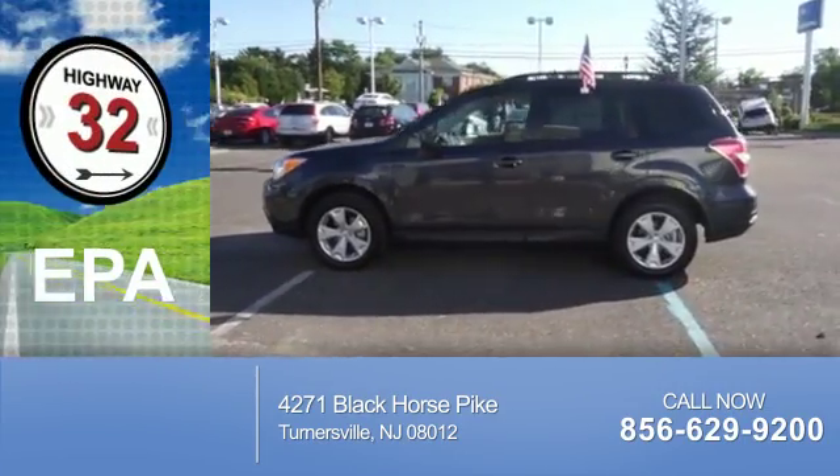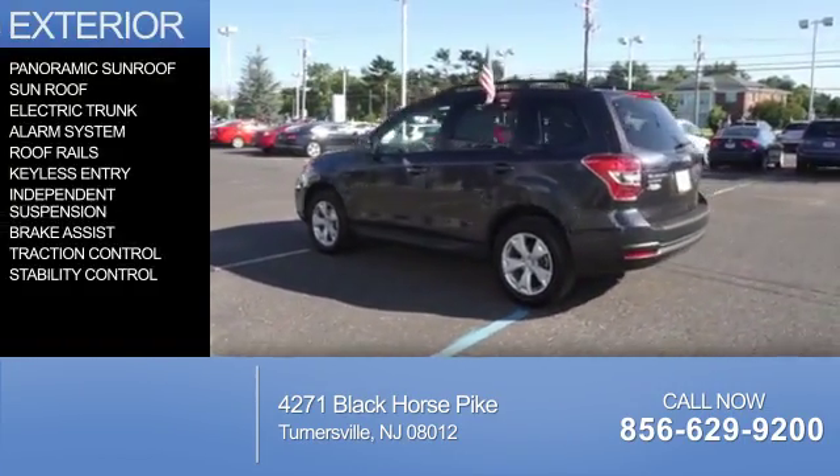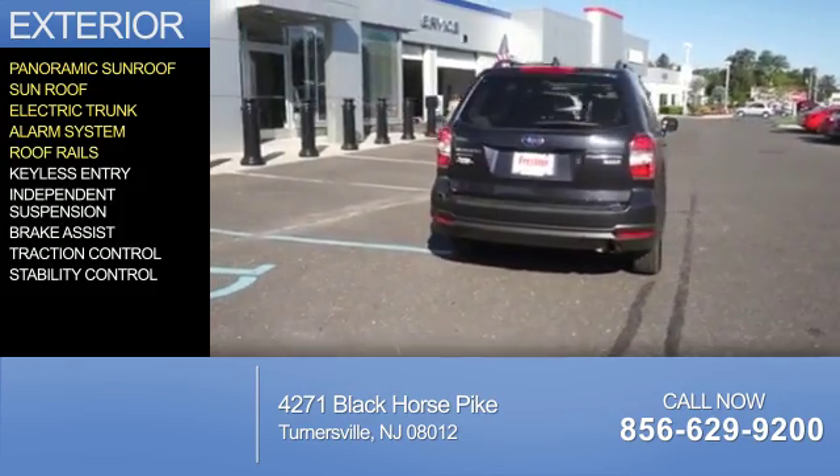Great fuel efficiency saves you money by requiring fewer trips to the gas station. The features include a panoramic sunroof, an electric trunk, an alarm system, and roof rails.